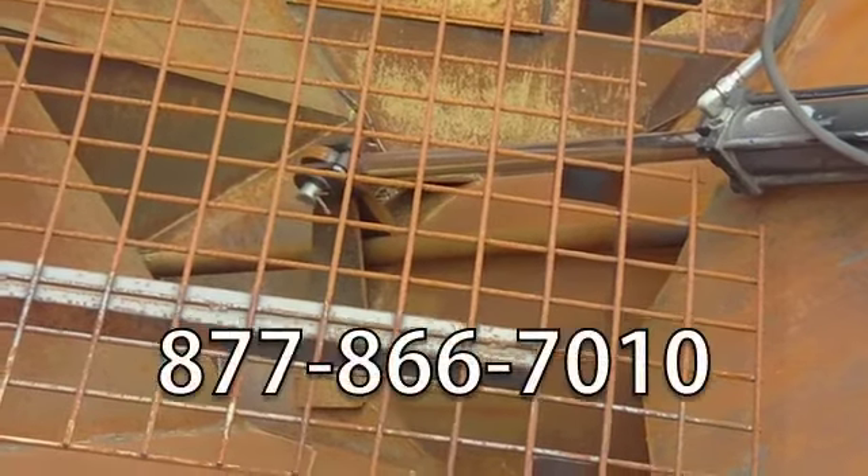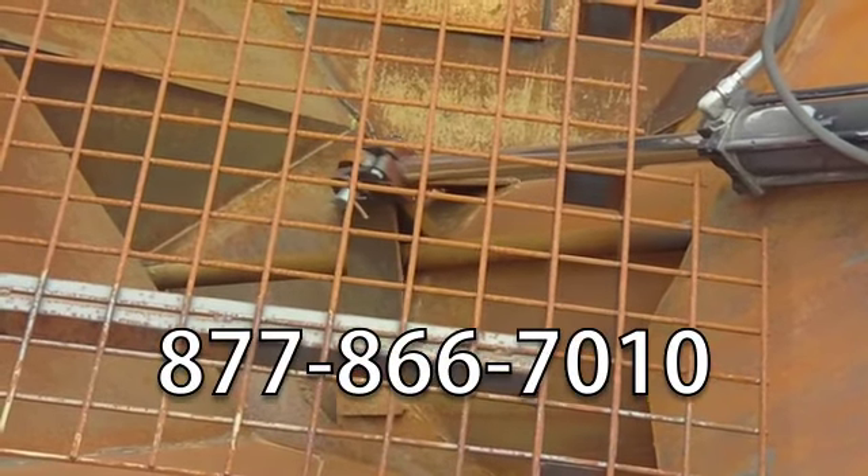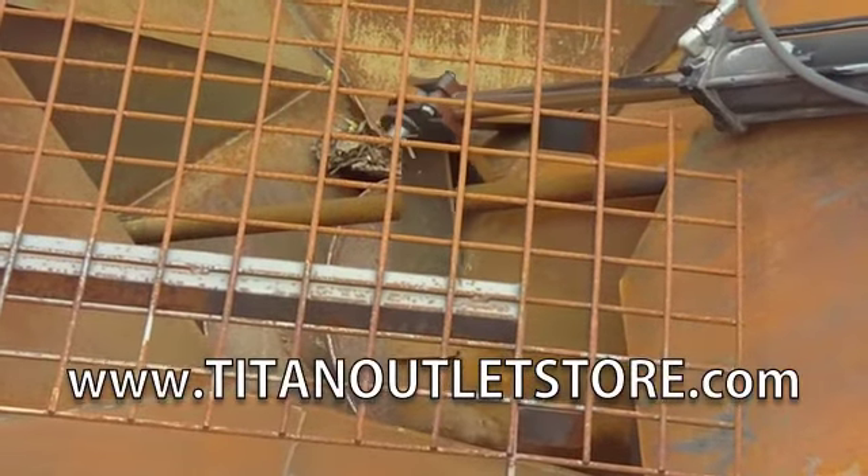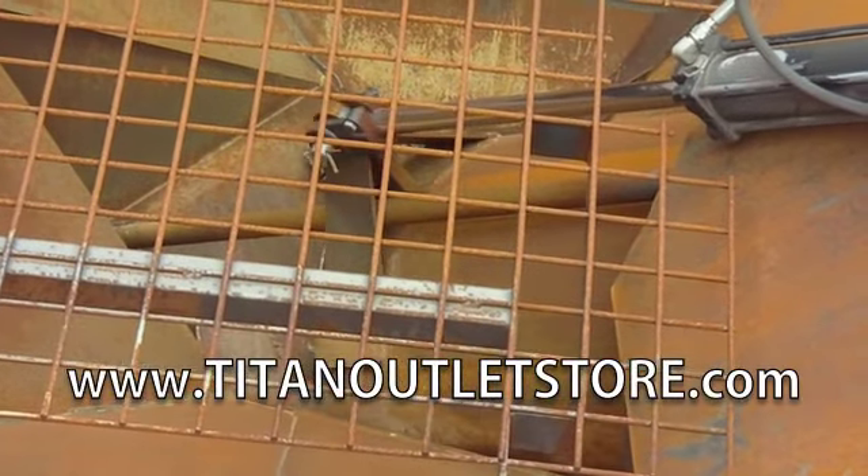If you have questions or are interested in this, please give us a call at 877-866-7010, or visit us online at www.titanoutletstore.com.